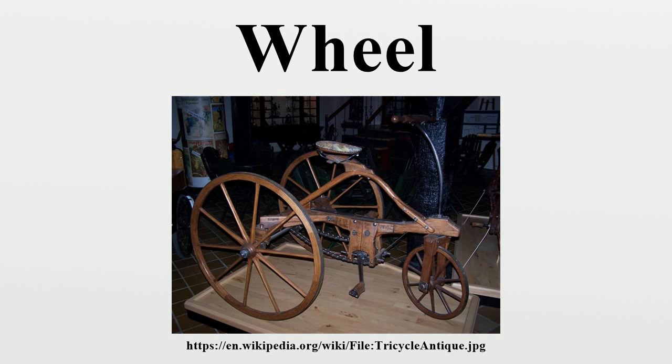Spokes: A spoke is one of some number of rods radiating from the center of a wheel, connecting the hub with the round traction surface. The term originally referred to portions of a log split lengthwise into four or six sections. The radial members of a wagon wheel were made by carving a spoke into their finished shape. A spokeshave is a tool originally developed for this purpose, and eventually the term 'spoke' was more commonly applied to the finished product of the wheelwright's work.